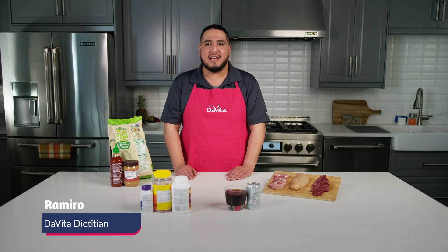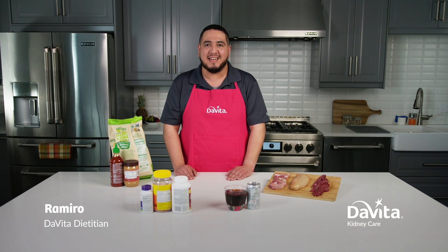Hi, I'm Ramiro, a DaVita dietitian. Today I'm going to talk about reading nutrition labels to control phosphorus in the kidney diet.